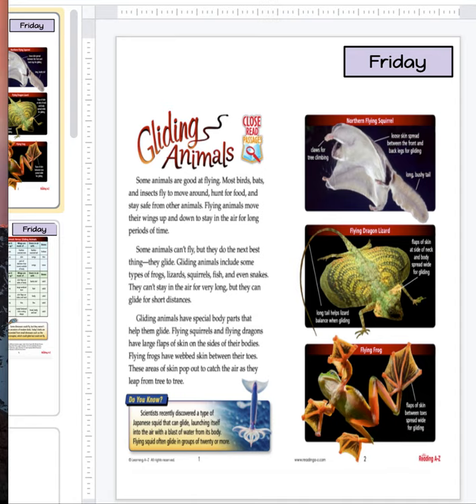Some animals are good at flying. Most birds, bats, and insects fly to move around, hunt for food, and stay safe from other animals. Flying animals move their wings up and down to stay in the air for long periods of time.